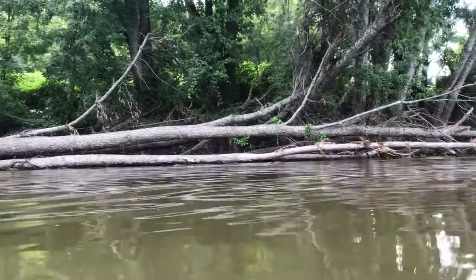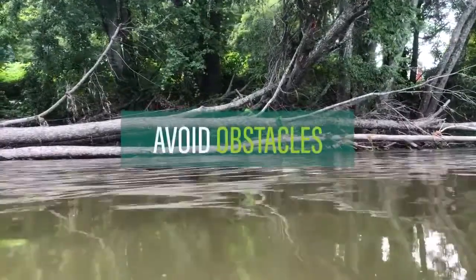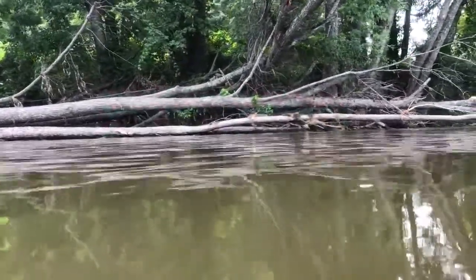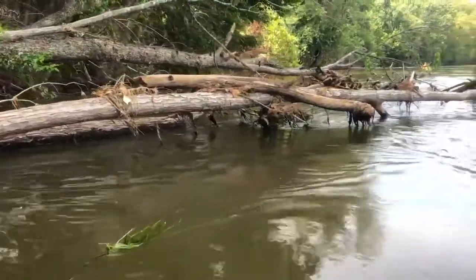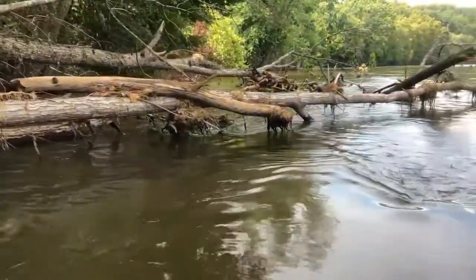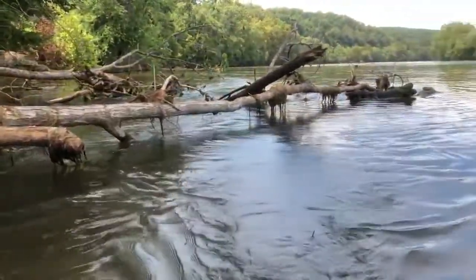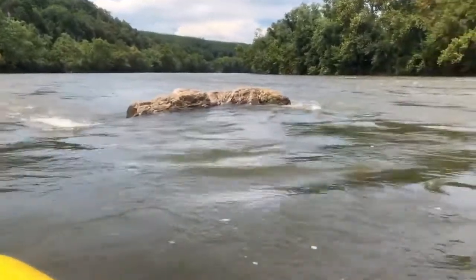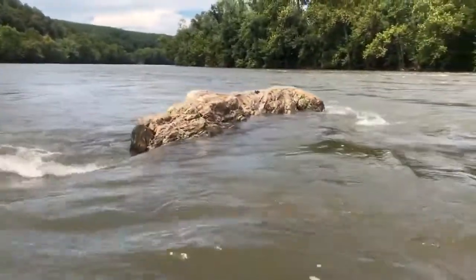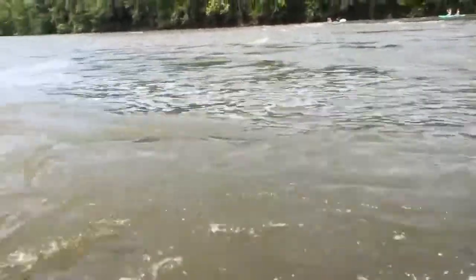Another way to minimize your risk of tipping is to avoid obstacles. If you can't avoid an obstacle, then knowing what to do is important. If you are approaching low-hanging branches, never grab onto them. Simply push low-hanging branches out of the way or duck under them while being careful to minimize your movement. If you hit a rock or submerged log sideways, lean downstream. This will enable the water to pass under the boat while minimizing the risk of capsizing.